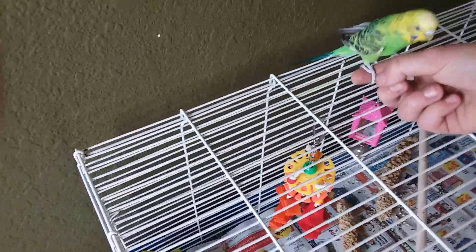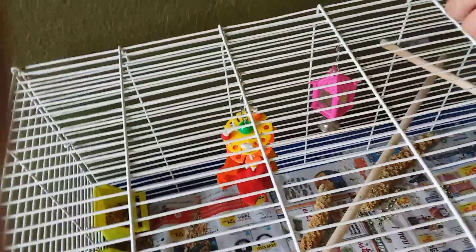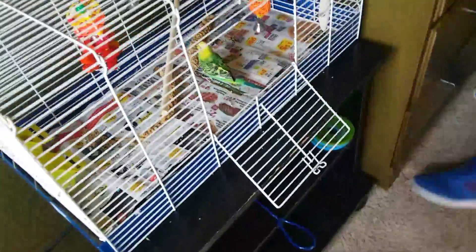But yeah, so I taught Mavi some tricks. Here, come here, it's okay. Get on my finger. Okay, now fly into the cage. So, fly into the cage, Mavi. Right in, just like so.